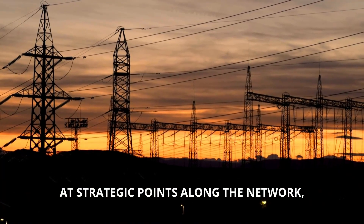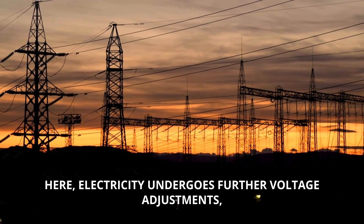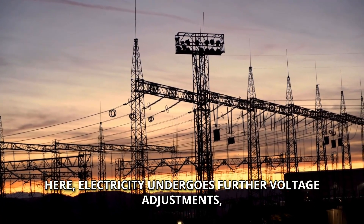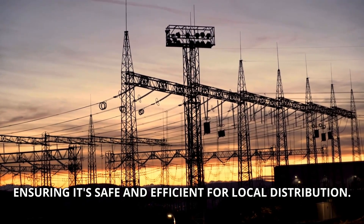At strategic points along the network, substations act as pivotal distribution hubs. Here, electricity undergoes further voltage adjustments, ensuring it's safe and efficient for local distribution.